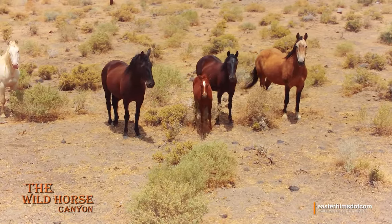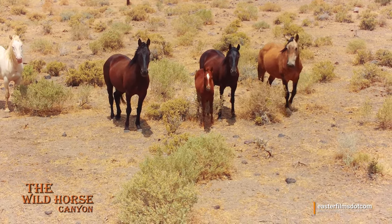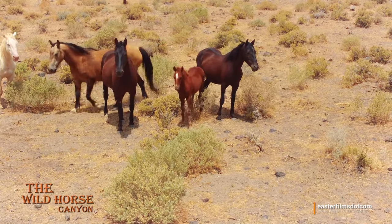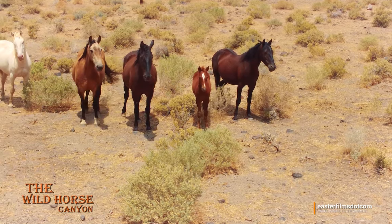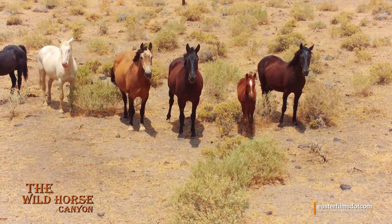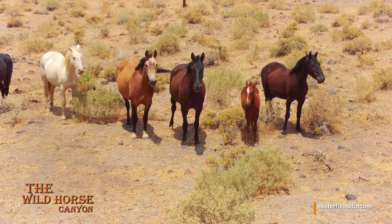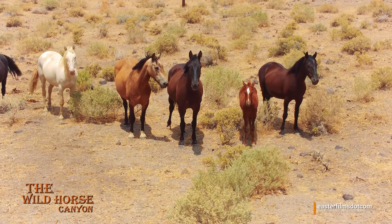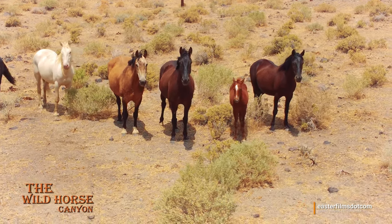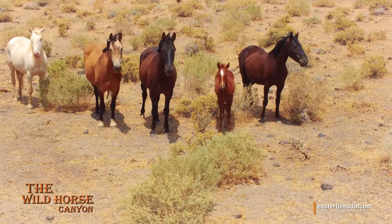They are a good-looking pack — look at auntie standing there to the left, look at all of them. I wish I had a microphone because I'll bet they're talking right now. I can't take my eyes off of that blondie over there. The horses are beautiful.